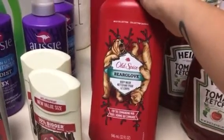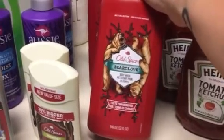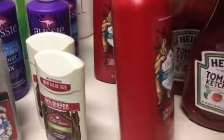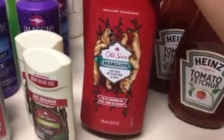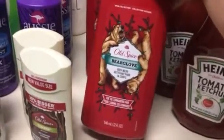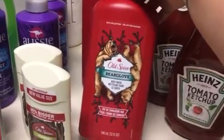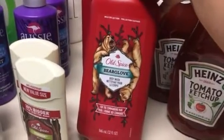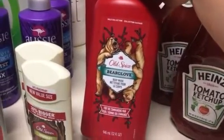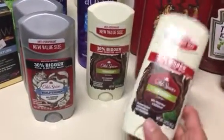Moving on to toiletries — this is the Old Spice Bear Glove body wash in the 32-ounce size. I paid $4.99 for this big jug. I have two boys, mainly one teenager that needs manly body wash, not girly floral. I will honestly use it too, but I prefer my Olay stuff. This was $7.49 on Target's website versus $4.99 here, so I got two of these.